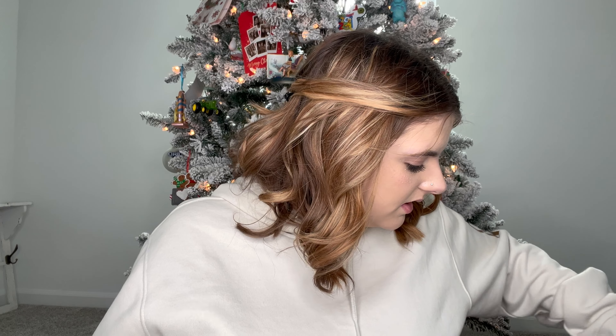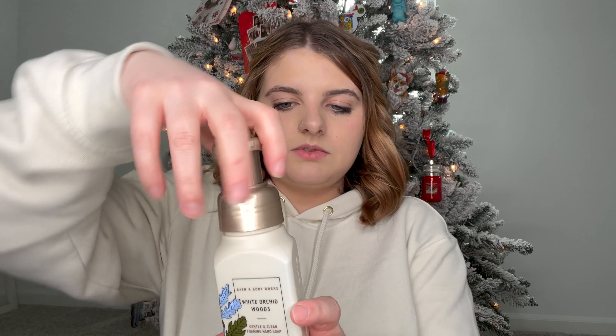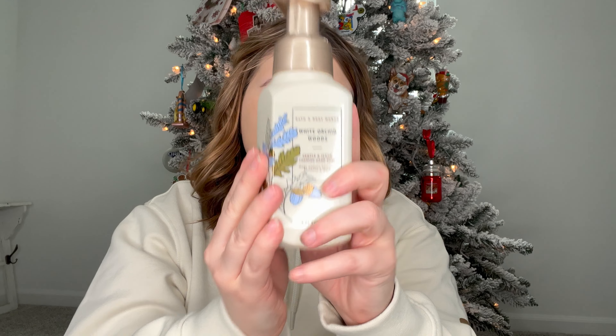I got Harvest Gathering the other day from that collection too. I gave my mom the Sunwashed Citrus, so I have two of them. I wanted to smell this White Orchid Woods because it sounds amazing. Oh, that's very nice - a good little fruity floral moment. My mom would probably like this one too.